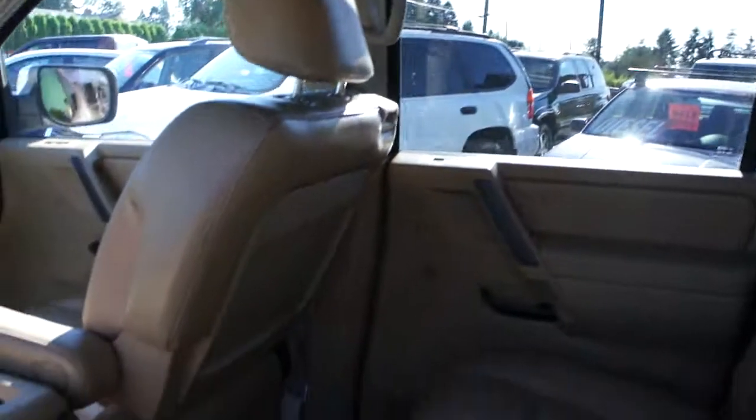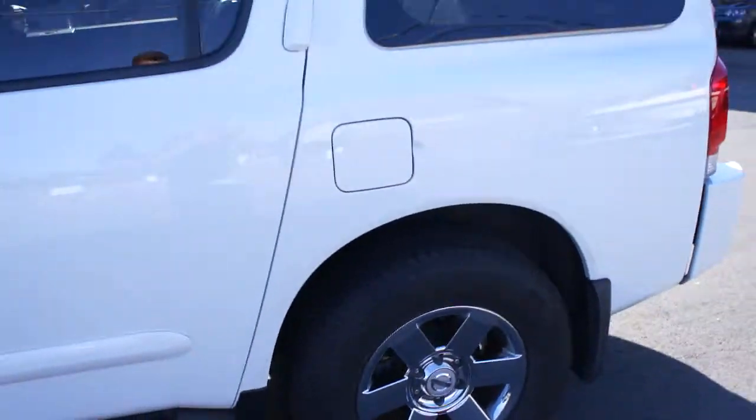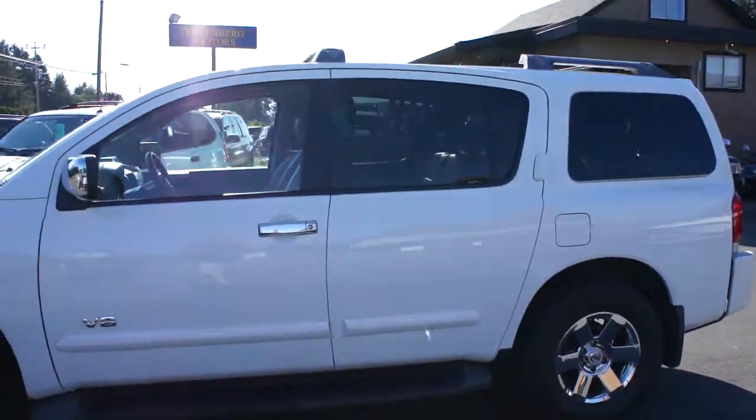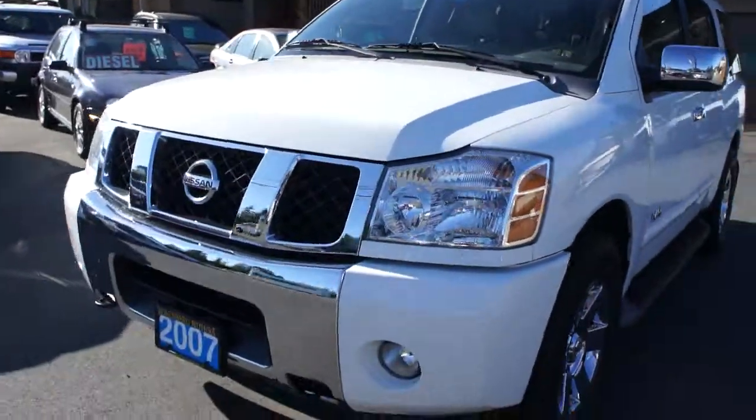You can view this Nissan Armada at Kolenberg Motors at 3537 Couch and Lake Road in Duncan.